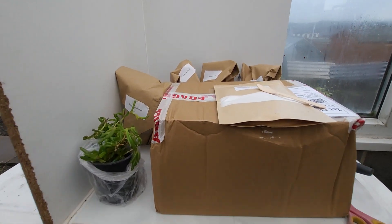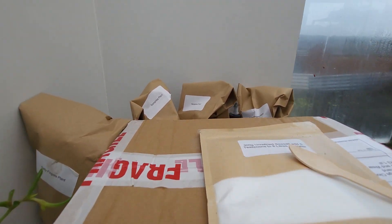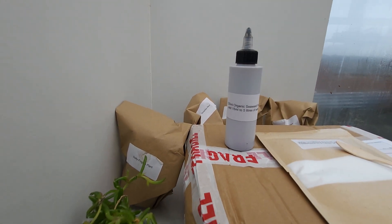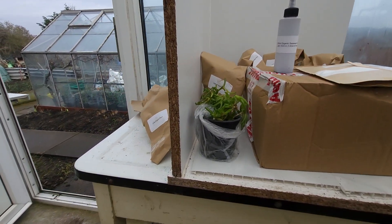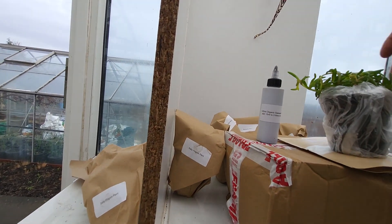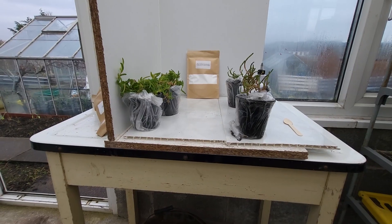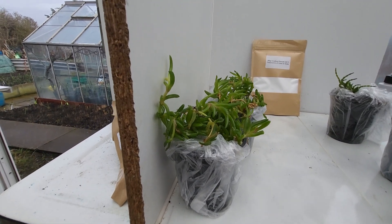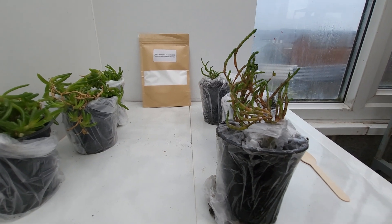The kit comes with the sea salt, organic seaweed — the full kit of everything in there, and that's the Salty Fingers plant. That's them unpacked. There's three Salty Fingers there, and the other Salty Fingers. And these are the Samphire plants.